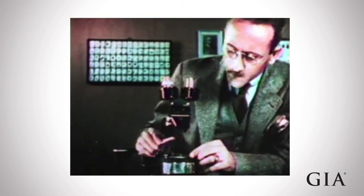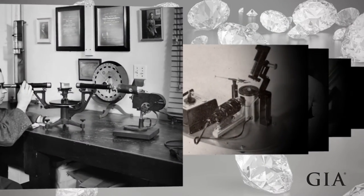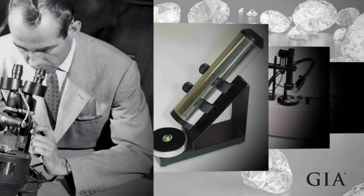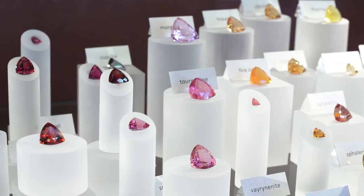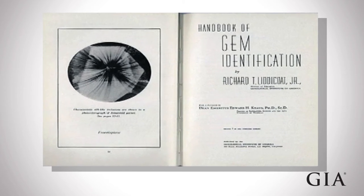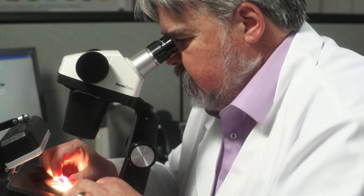From its beginnings, GIA has pioneered major advancements in gemology through cutting-edge instrumentation. It was one of the pioneers that utilized the first binocular gemological microscope in the 1930s and advanced the use of the spectroscope to differentiate the characteristics of known gemstones. GIA published its findings in its comprehensive Handbook of Gem Identification, and this milestone is considered the foundation of modern gemology.